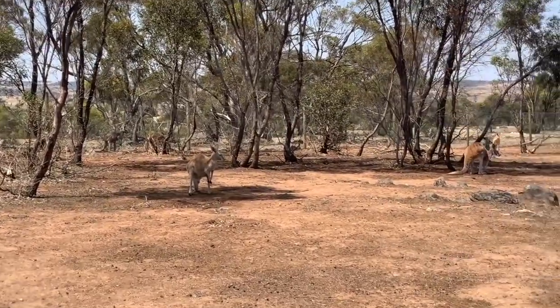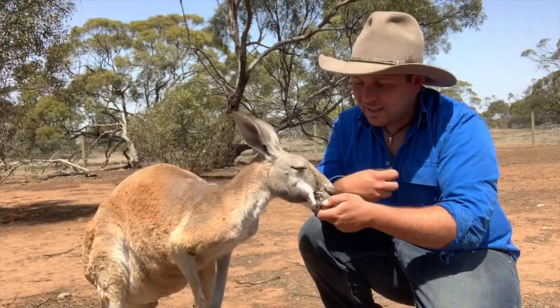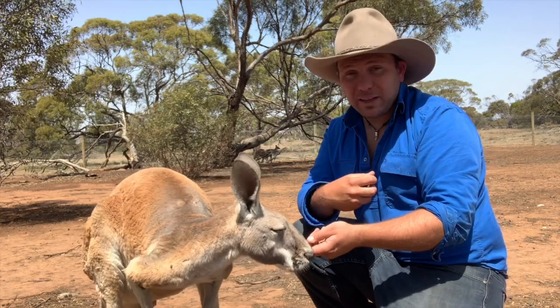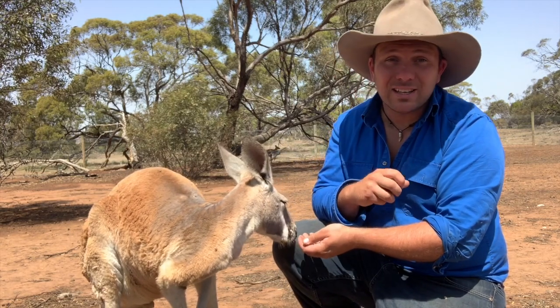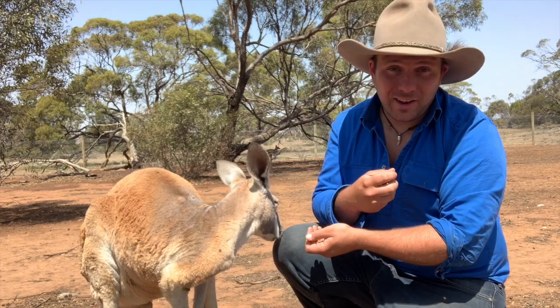These guys are found throughout central Australia, anywhere it's arid, semi-arid, heathland, or woodland. They have to be built tough for where they live. They live in environments that are regularly over 40 degrees for the best part of the year. We wouldn't survive out there for more than a couple of days without water, and these guys do really, really well out there.